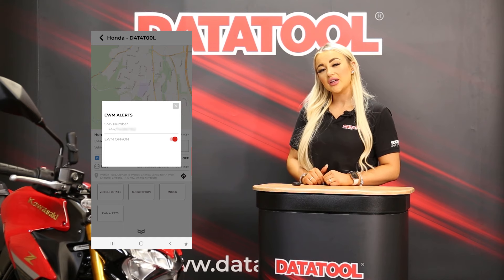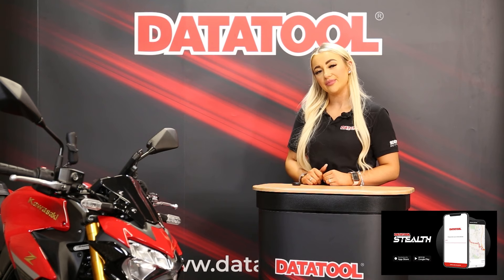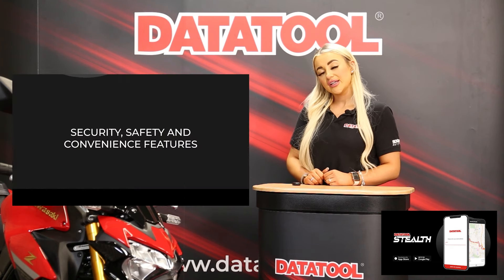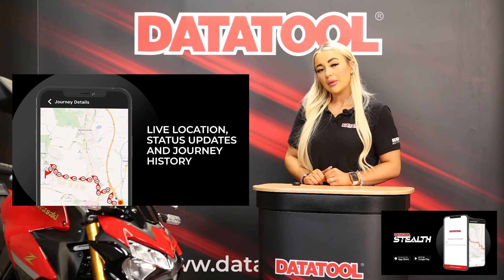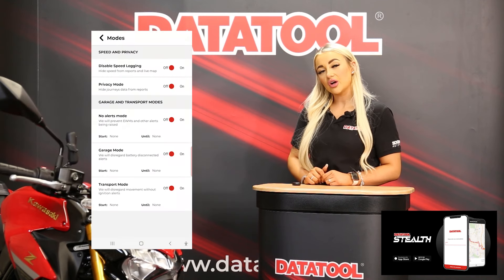When activated in the app or website, your bike will text you if it feels six or more seconds of vibration. This warns you earlier and gives you the ability to check on your bike if you are close by. Viewing your journey history is simple and full of useful information, recording your location and speed. However, should you not want to record your speed or location, you can turn this off in the app or website — this setting means it will only record the journey and speed if your bike goes into alert.